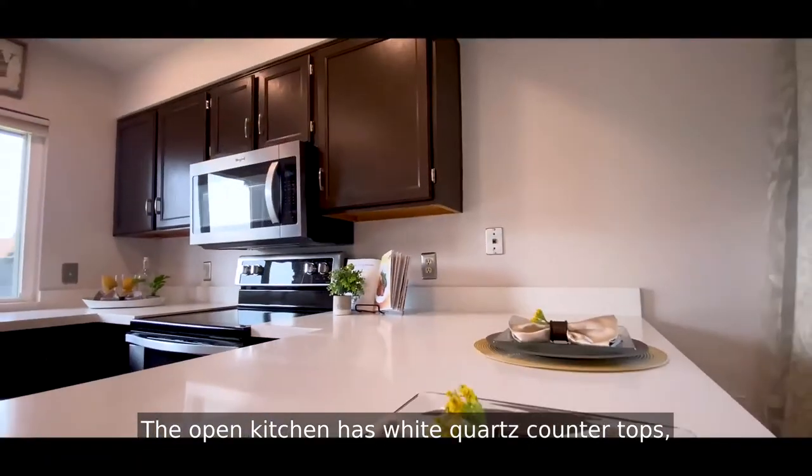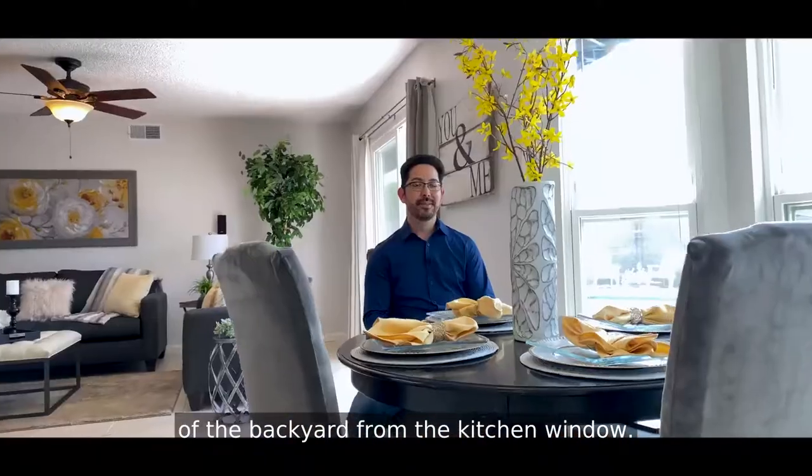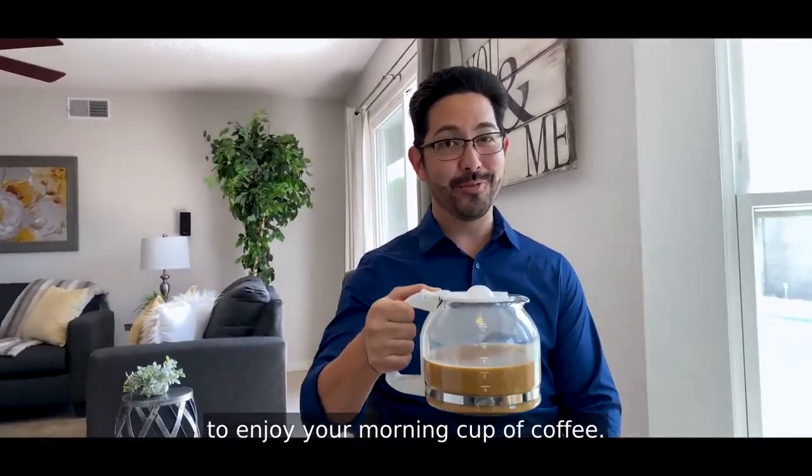The open kitchen has white quartz countertops, stainless appliances, and a great view of the backyard from the kitchen window. And this breakfast nook is a great place to enjoy your morning cup of coffee.